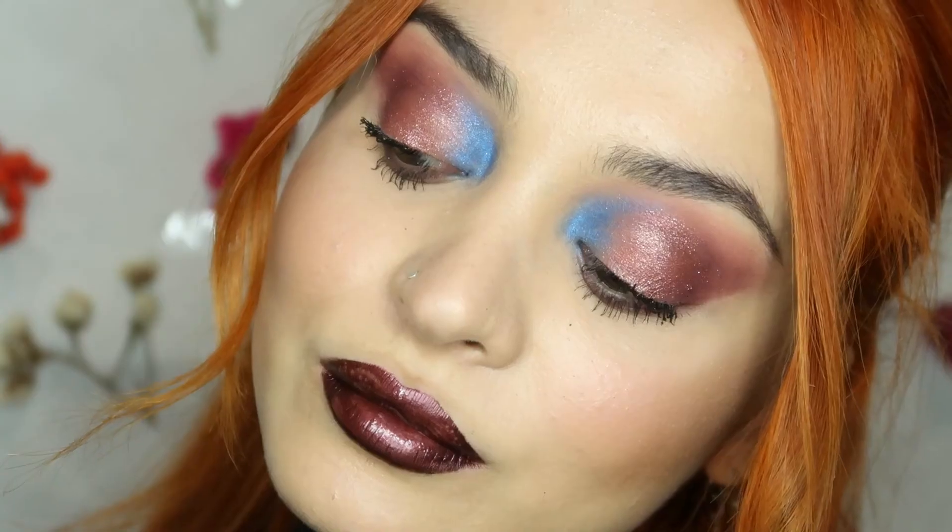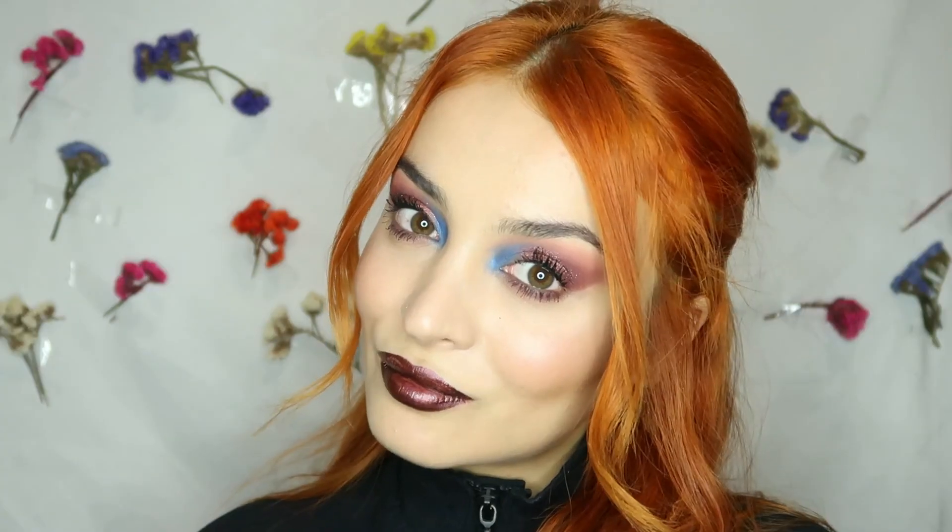That's it guys! If you want to try something different, you can just create this look. I hope you liked it and see you in the next videos. Bye guys!